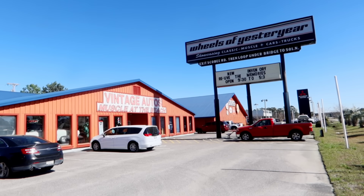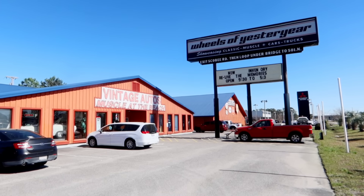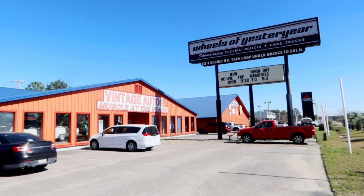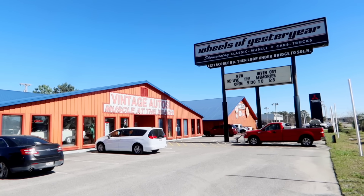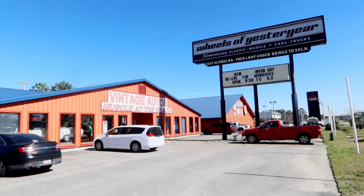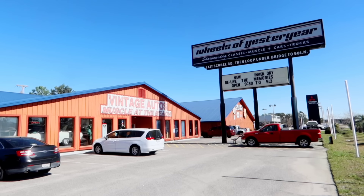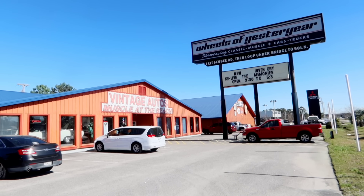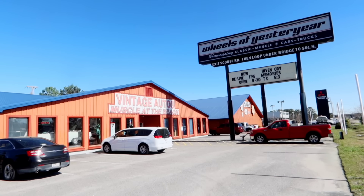Good day, my friends. It's your old pal Jordan the Lion. We're coming to you from Myrtle Beach, South Carolina. I thought this would be a fun vlog today. I found this place — it's a vintage muscle car museum. Muscle at the beach. It's called Wheels of Yesteryear. Let's go check out some old muscle cars. What do you say? Days with Jordan the Lion begins right now.